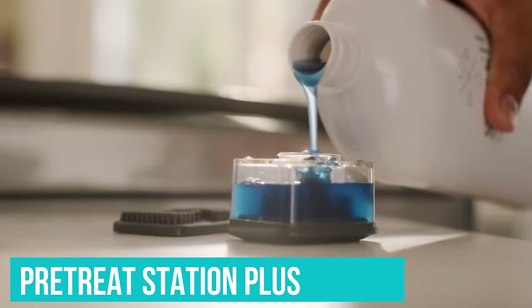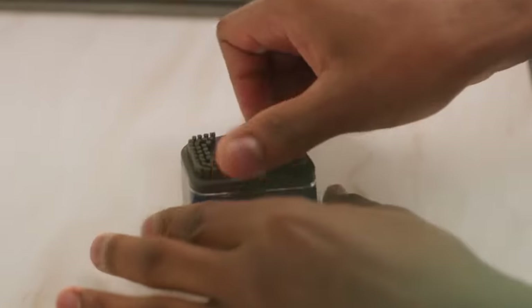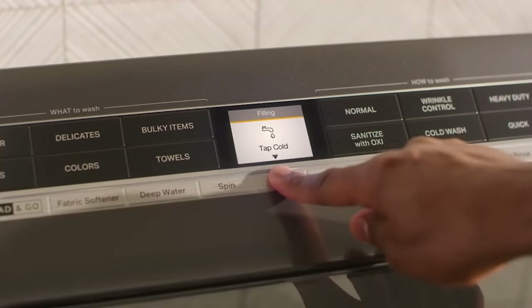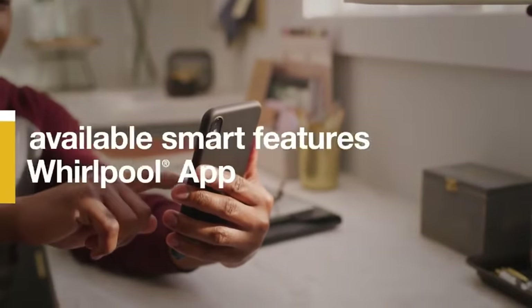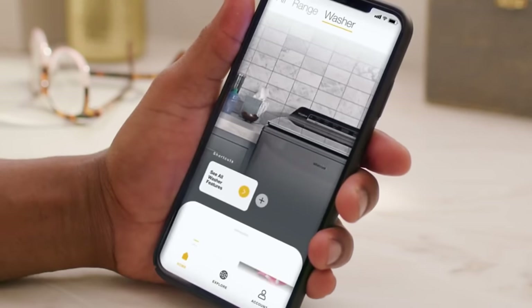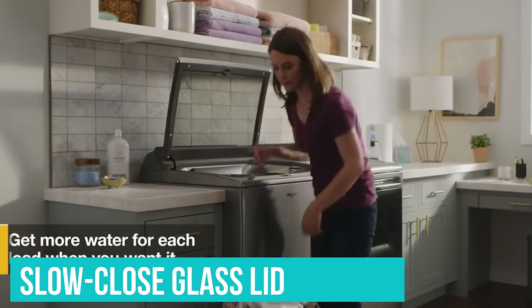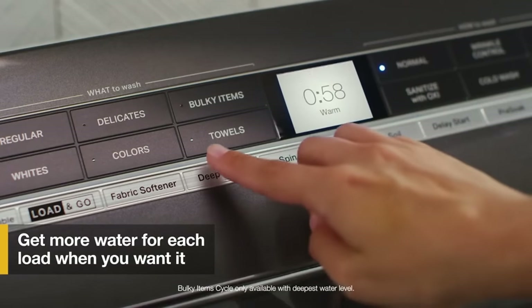There's also the Pre-Treat Station Plus, a built-in faucet that enables you to soak, scrub, and wash your clothes in one spot, saving you from transporting soaking wet laundry from your sink to your washer. This Whirlpool washer also comes with Wi-Fi connectivity and smart features, meaning you can control your washer through the mobile app when it's set to remote-enable. You can also create customized cycles with intuitive controls. Plus, the EasyView full-width slow-close glass lid allows you to check on your laundry load at every part of the wash cycle.